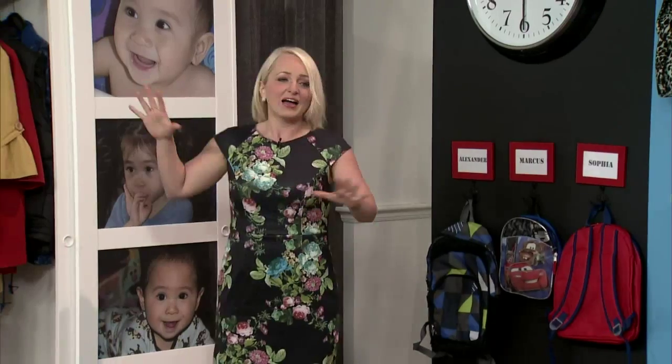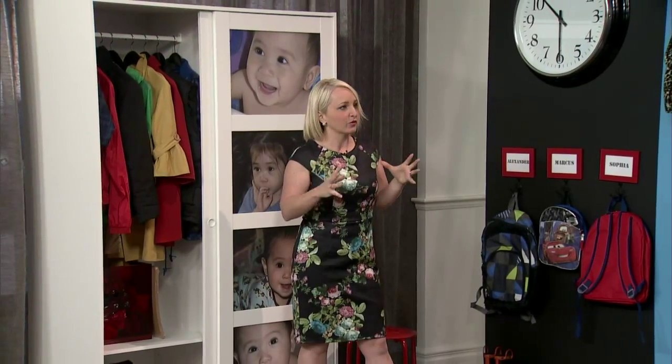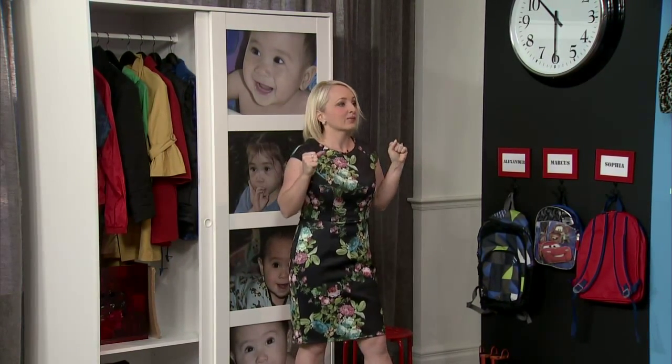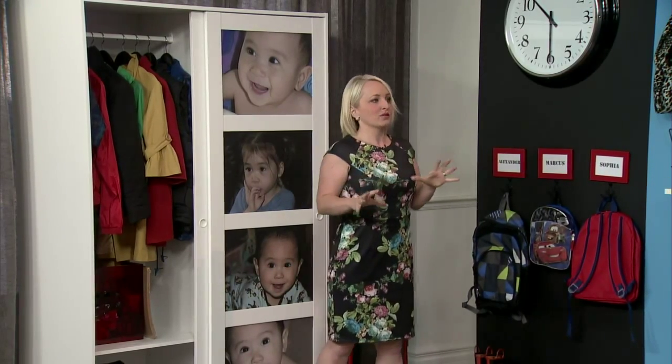Olives can stay in the kitchen. For me, that mudroom or front foyer — whatever you call it — needs to be organized because that becomes command central. If you aren't organized, you're going to eat time in the morning.